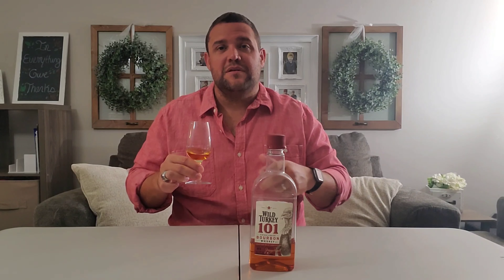On the nose: spices — you get cinnamon, allspice, vanilla, caramel, a little bit of nutmeg. There's also a little bit of citrus notes, some lemon-lime kind of shining through there. A little bit of oak on the back.